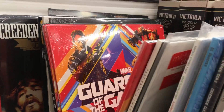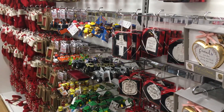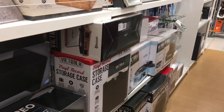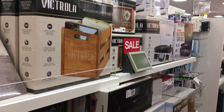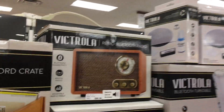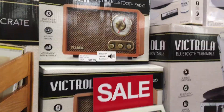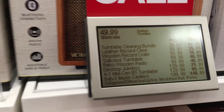Thought you guys would like to see that. Half the store is in Christmas mode, but they definitely have quite a bit of vinyl. There are a lot of cool accessories too — this retro Bluetooth radio is super, super cool.